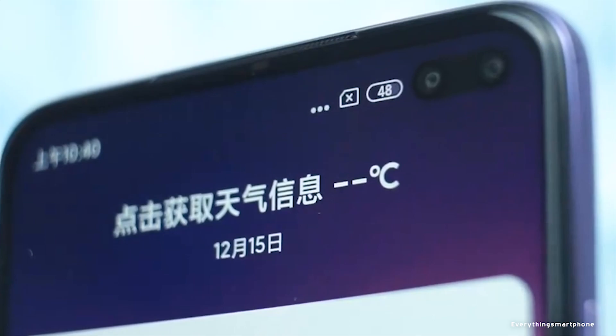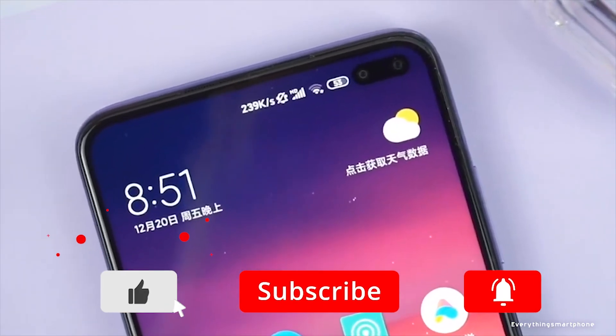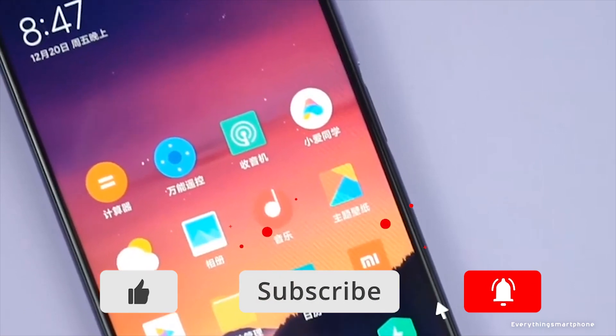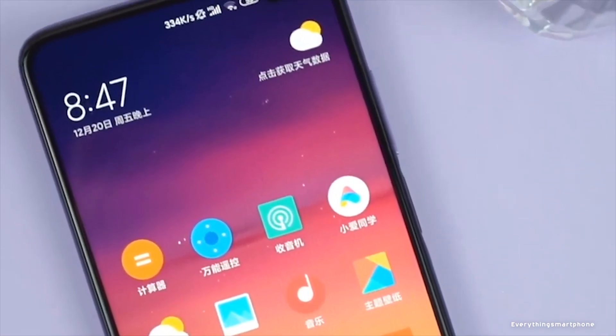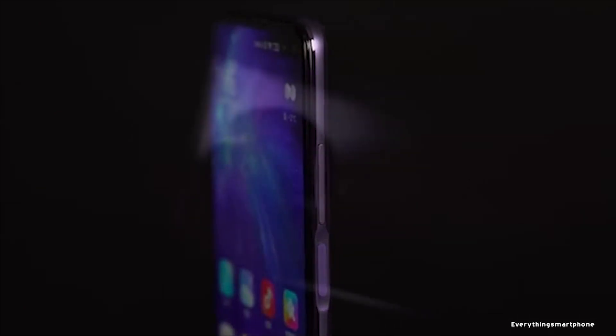The selfie cameras are located in the right corner of the screen, so the cutout is elongated — it looks specific but one gets used to it. It has a dual camera setup with a 20-megapixel main selfie camera with f/2.2 aperture and a 2-megapixel secondary depth sensor with f/2.4 aperture. The Xiaomi Redmi K30 runs Android 10 with MIUI 11.